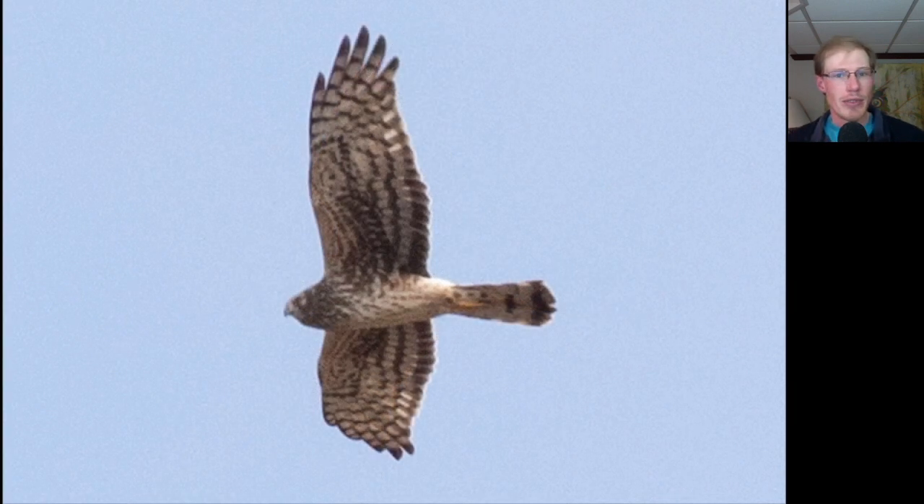Here we have an adult female northern harrier, which are brown overall and have a lot of streaking that starts at the upper breast and goes down quite far. Adult females also have a lot of markings in the patagial area.